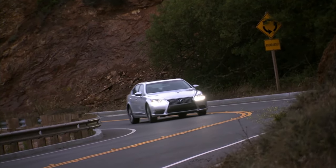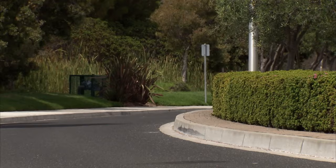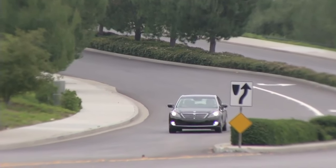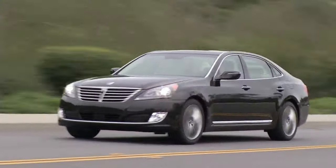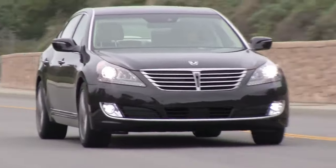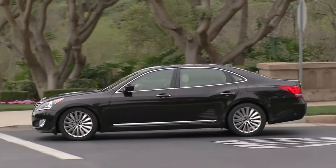The LS 460 does have a tad bit of a sharper handling demeanor than the Equus. However, out on the road when you're just driving normally, both the Equus and the LS 460 drive identically — the same demeanor, the same ride quality, the same level of quietness and isolation. It's pretty remarkable how equal the Equus is with the LS 460 from just a daily driving perspective. I was astonished. It was an absolute ditto copy of the LS 460, copying that buttery LS demeanor to a T.